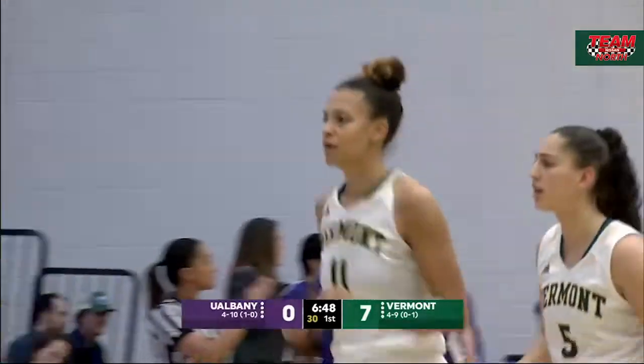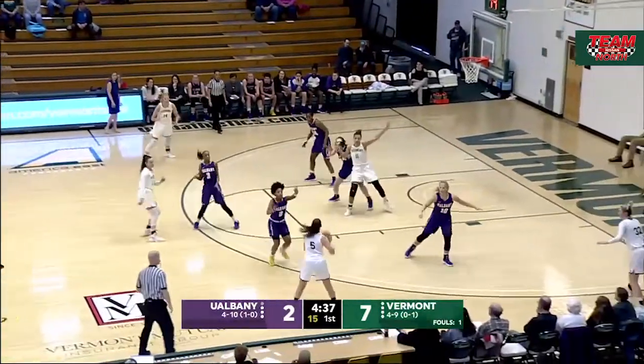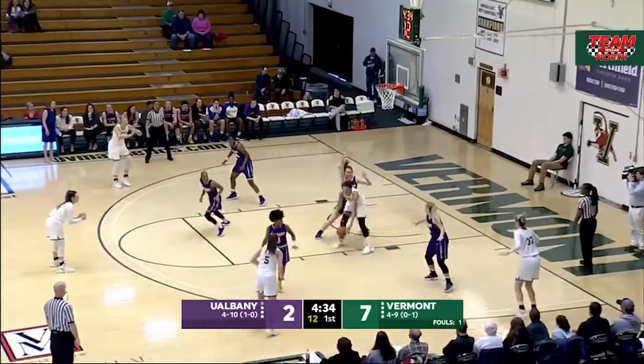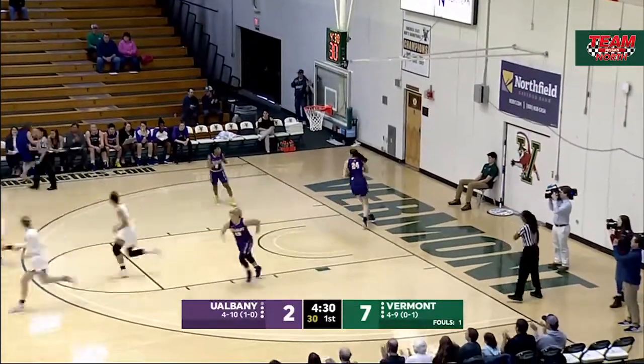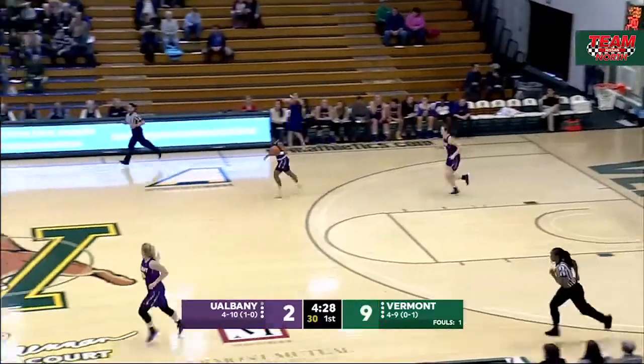Candice Wright loves to drive left. Pick set by Handy. Inside for Wright. Tries to spin her way around, puts it up off the glass, and that one rolls in. Second field goal of the afternoon for Candice Wright.